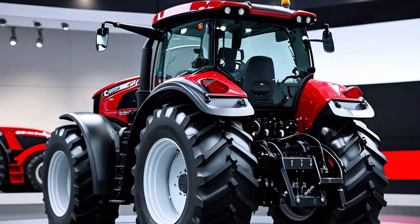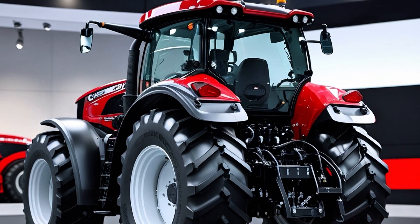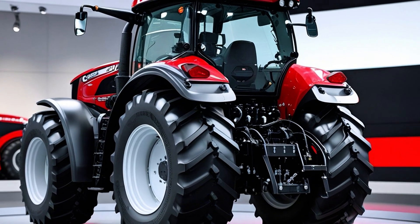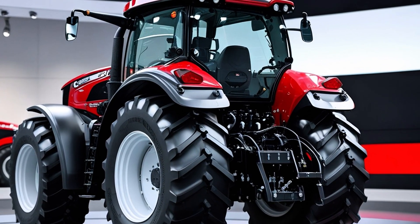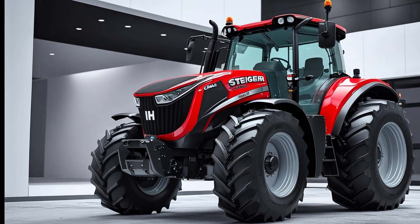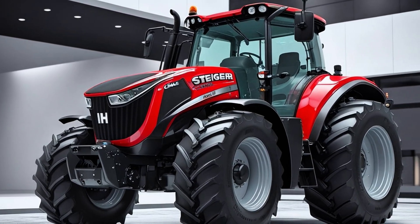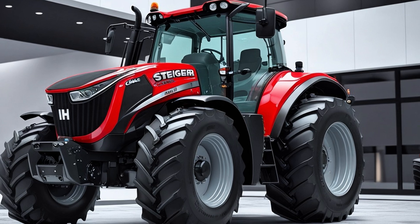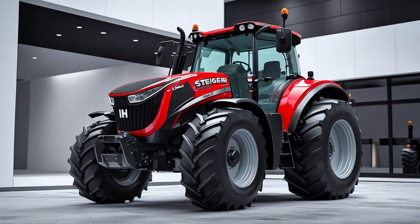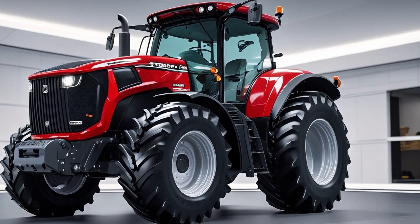At the heart of each Steiger is an FPT Cursor 13 engine — a 12.9-liter beast optimized for fuel efficiency, low emissions, and maximum durability. Case IH designed this engine to deliver maximum torque at lower RPMs, meaning better fuel economy and longer operational life without compromising on pulling power or field performance. Torque is where this machine truly shines, with peak torque levels reaching 2,800 Newton meters.